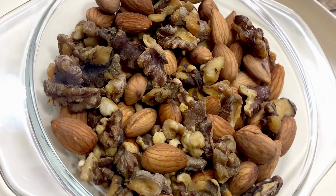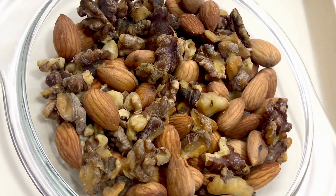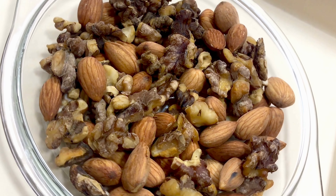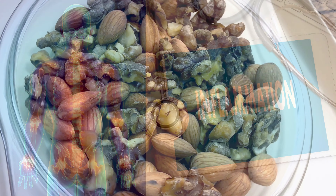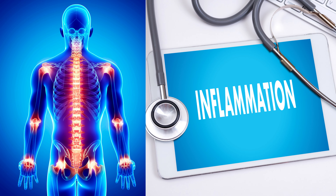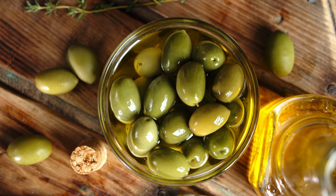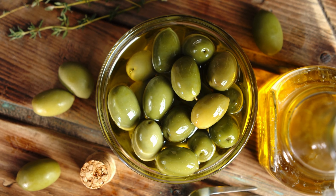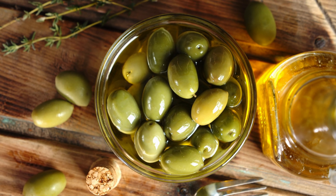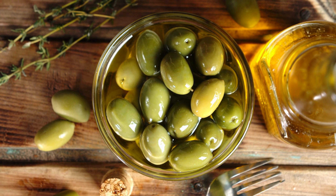Nuts and seeds are also beneficial. Olive oil is rich in anti-inflammatory compounds and is also a good source of healthy fats. Using olive oil as a cooking oil or salad dressing can help reduce inflammation and joint pain.